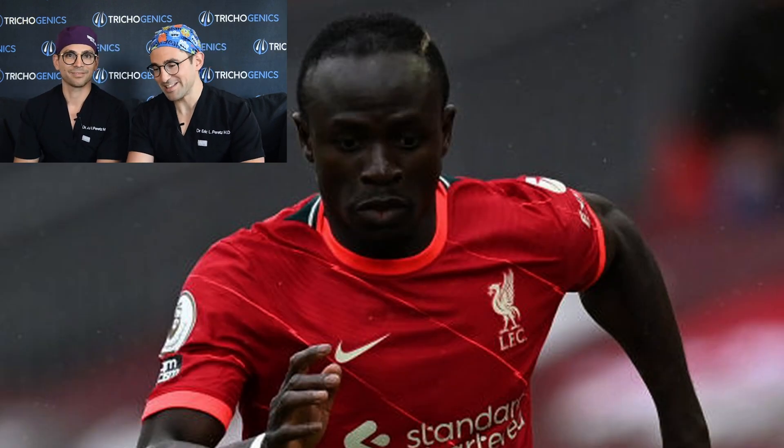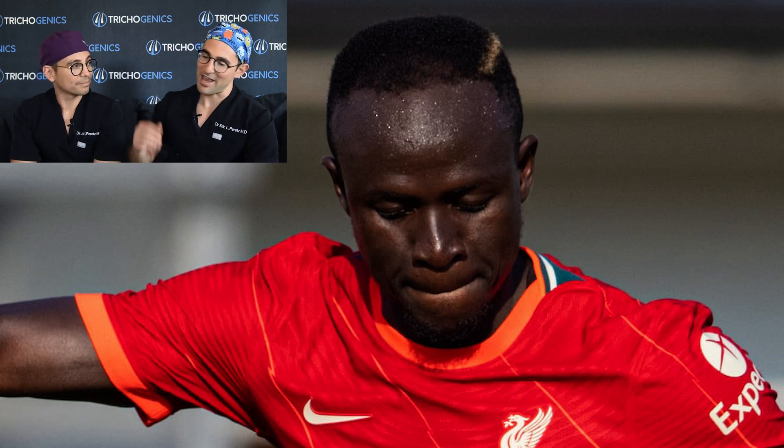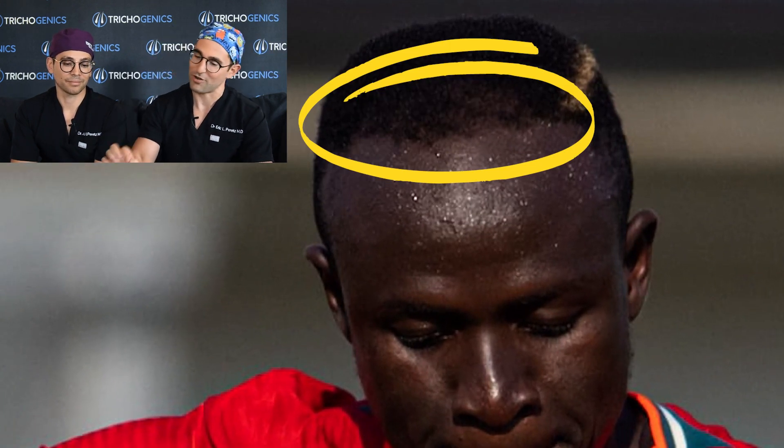Take a look at Sadio from the Leeds game. Sadio has a brand new hairline and they've taken it from a concave shape to a convex shape. I think Sadio's had this quite recently. As the season goes on, his hair is going to look more and more dense and we're not going to see this thinning — it's actually just going to dense up and look really good.